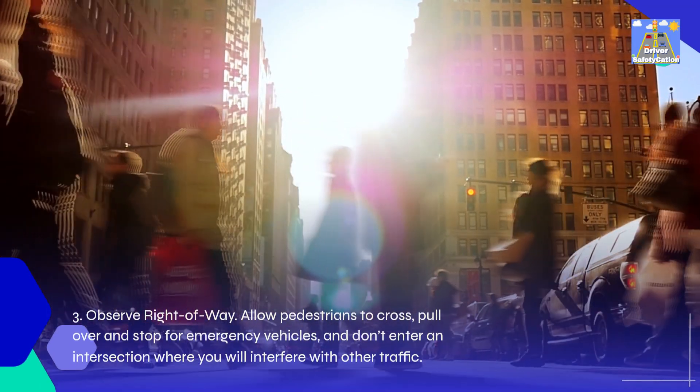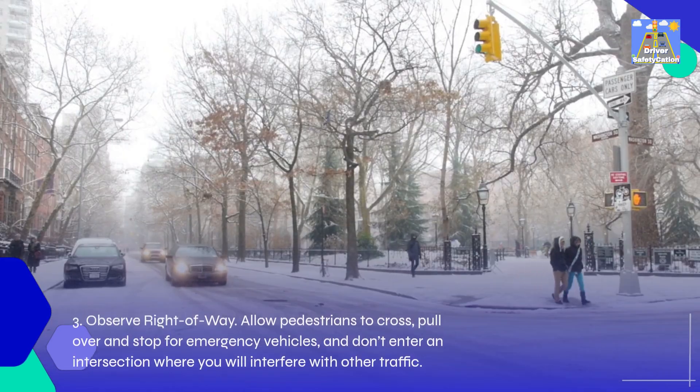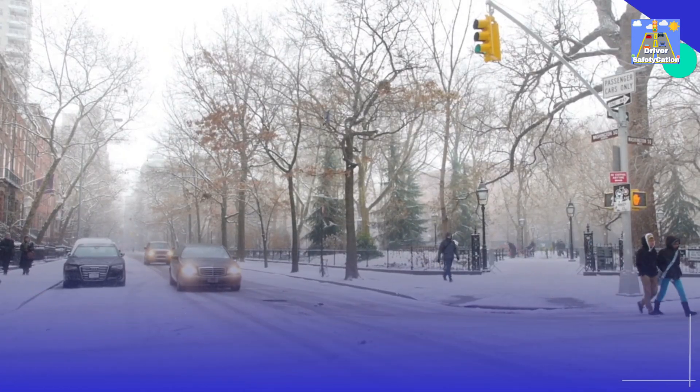3. Observe right-of-way: Allow pedestrians to cross, pull over and stop for emergency vehicles, and don't enter an intersection where you will interfere with other traffic.